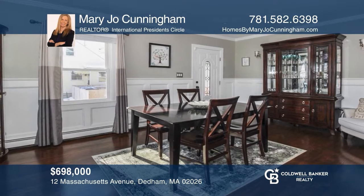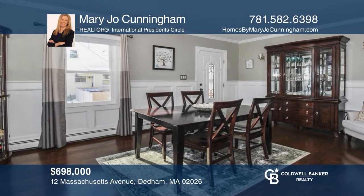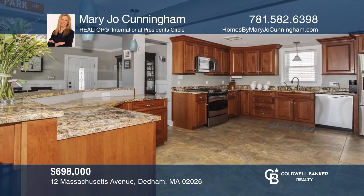This stunning colonial has a formal living room, dining, large kitchen with a peninsula, three inviting bedrooms, and a lovely yard. Call Mary Jo Cunningham today for a private showing.